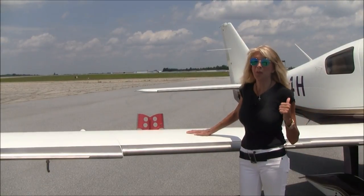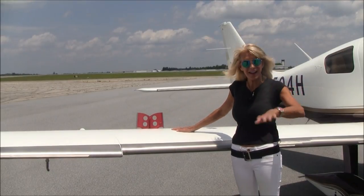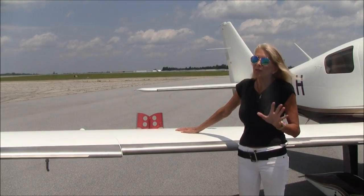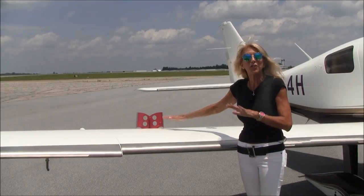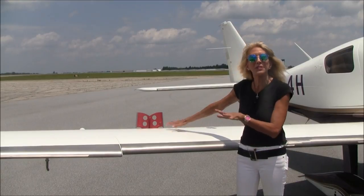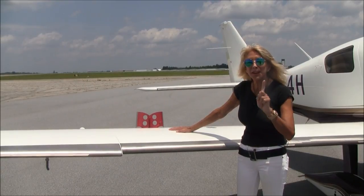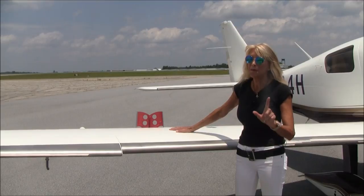Lots of power with that race-bred engine, so you're going to want to have speed brakes when it comes time to come down. Let's say you're hot and you're high and it's time to make your approach. Instead of running the risk of shock cooling the engine, you've got speed brakes, and these are good for all aspects of flight. Let's say you are coming in for that approach, the speed brakes are deployed, and for some reason you need to go around — you're in go-around mode but you forget to put the speed brakes down. No worries. The plane will climb just fine.